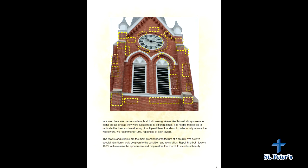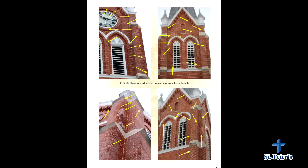In the PowerPoint we have more information specifically on the inside of those towers. Indicated here are a few other areas that were previously tuck pointed — this is another reason we would recommend the full repointing of the tower, which would eliminate all the discoloration and different-color mortars.